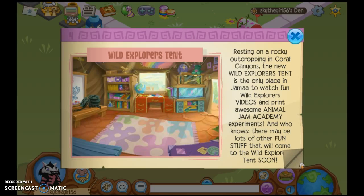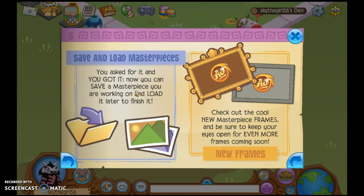I'm sorry, I'm very bad at reading on here. I need glasses. You asked for it and you got it — now you can save a masterpiece and load it later to finish it. Could I use bases? Because that's what I use for art on the computer, since I am terrible at drawing on the computer. Check out the cool new masterpiece frames and be sure to keep your eyes open for even more frames coming soon. I actually like this one — it's kind of old and stuff. That's so cool, it looks like alphas.